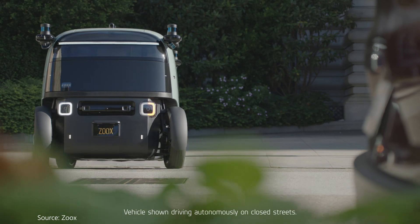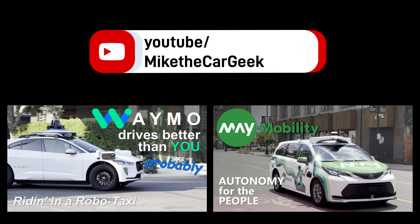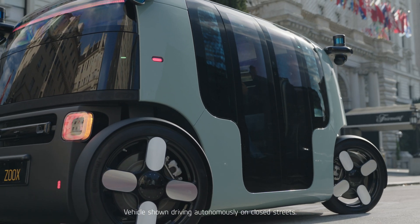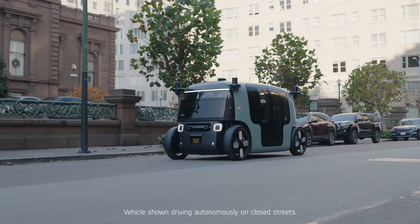So I traveled exactly zero miles and loved my Zooks experience. I have driven in the Waymo and May Mobility autonomous vehicles — you can check out those videos — and I am definitely looking forward to my first real ride in Zooks, hopefully soon.